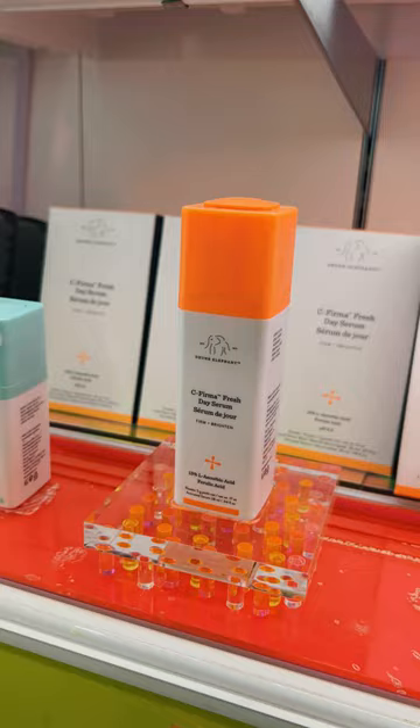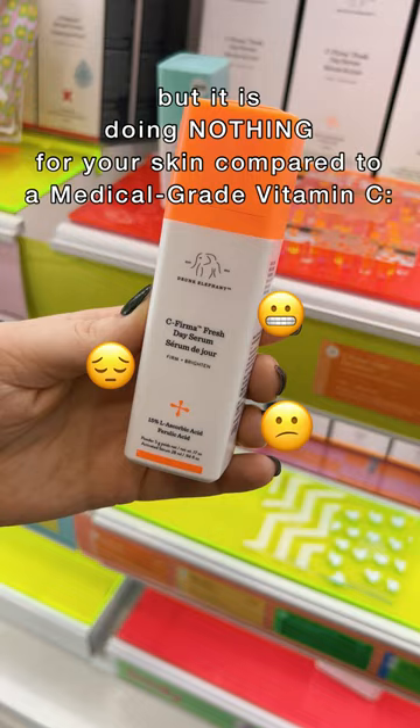This is their Vitamin C Serum. It's definitely popular, but while I don't think it's harmful, it's also not going to be doing much for the skin in comparison to, like, a skin better. So I would give this a 4 out of 10.